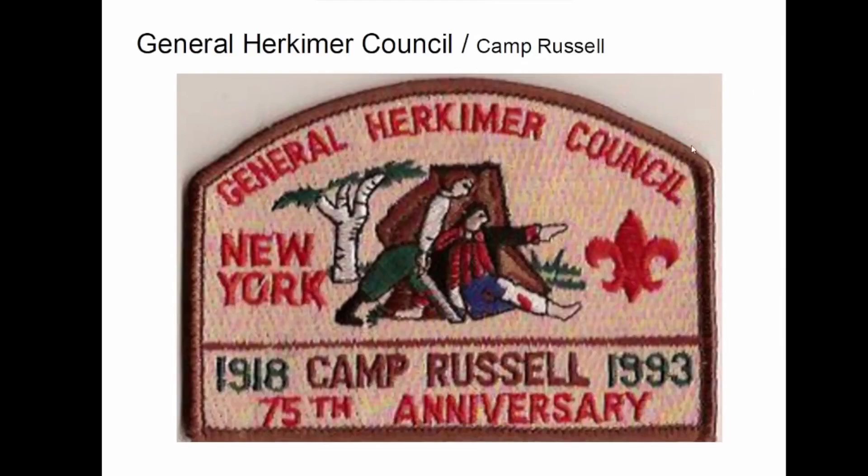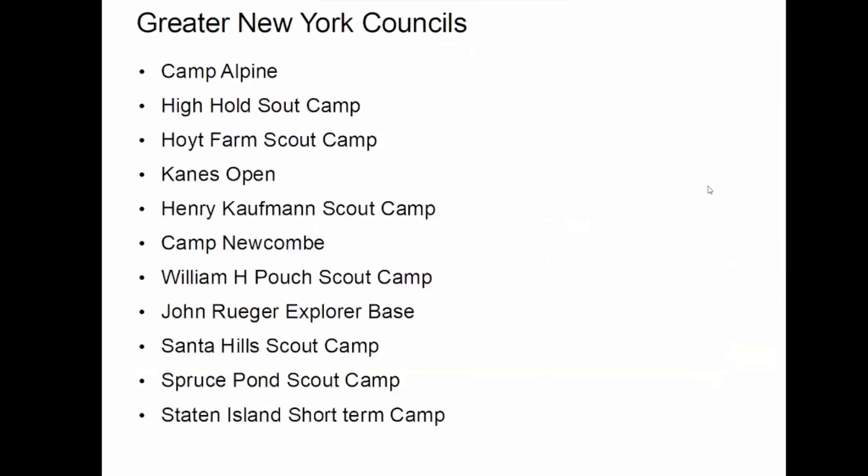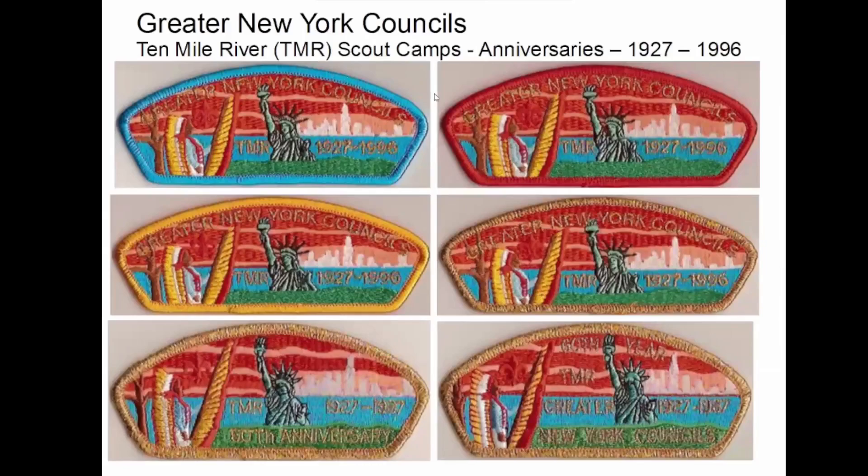This is General Herkimer. So, Greater New York — they have a lot of camps. Ten Mile River Scout Camps. These are all part of it. I'll give you a minute to take that in. And then so are these. I'm not sure if all of these are still open; some of these might be historical. So I'll start with the ones that are just for Ten Mile River in general — these are the anniversary issues mostly. And this Indian here is the TMR kind of logo guy; he shows up in a lot of them.